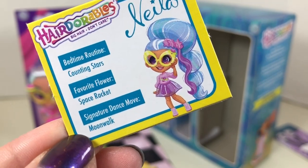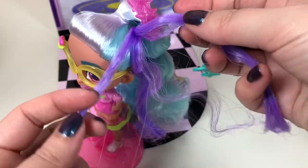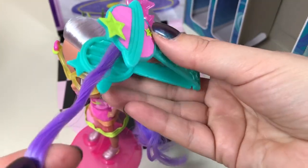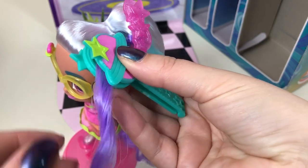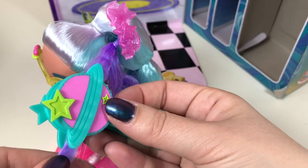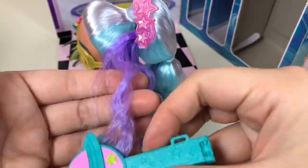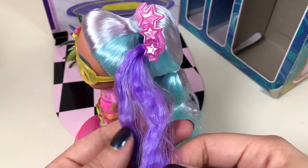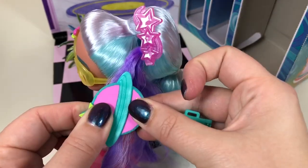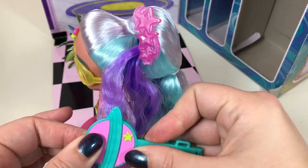Neela is actually a signature doll — her signature dance move is the moonwalk. I put Neela in her doll stand, attached her hair extension, and tried to crimp it. You can see what it looks like before the crimp, and then pressing the crimper — it worked, it is crimping! However, while it does make a temporary impression, it loses its crimp after less than a minute. Pretty impressive but it doesn't stay.